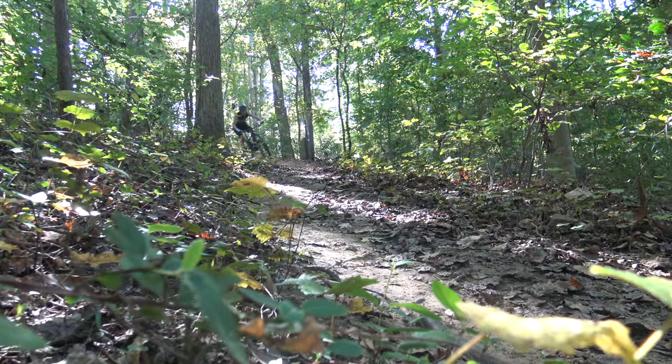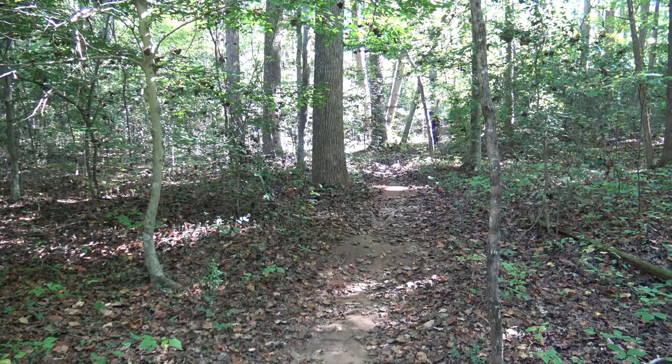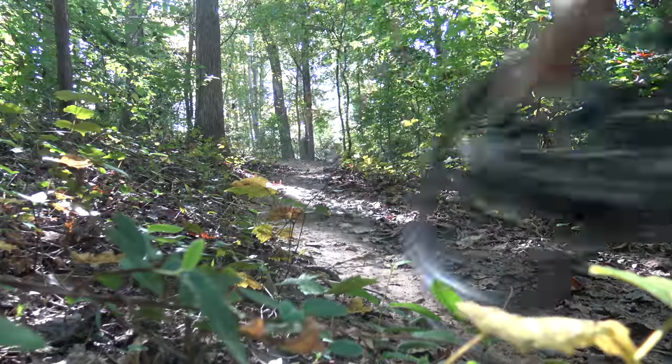The Nomad was a blast on the descents, every one of which left me wanting more. The Nomad is a true hot rod on the trail — stable at speed, in the air, and through the corners.